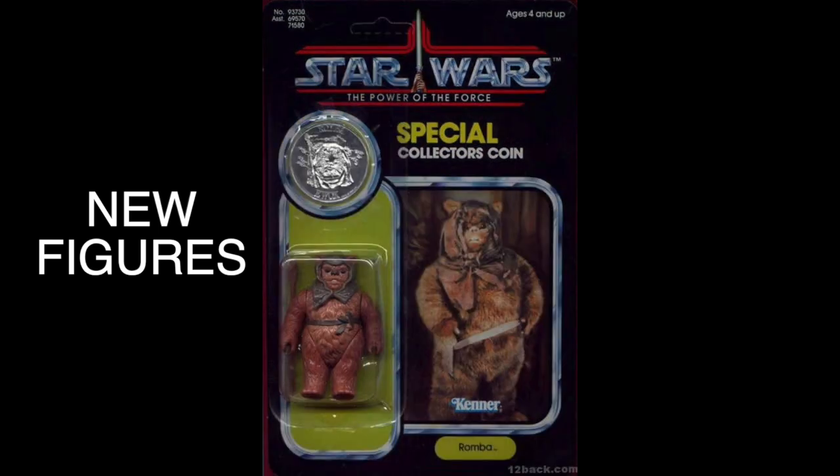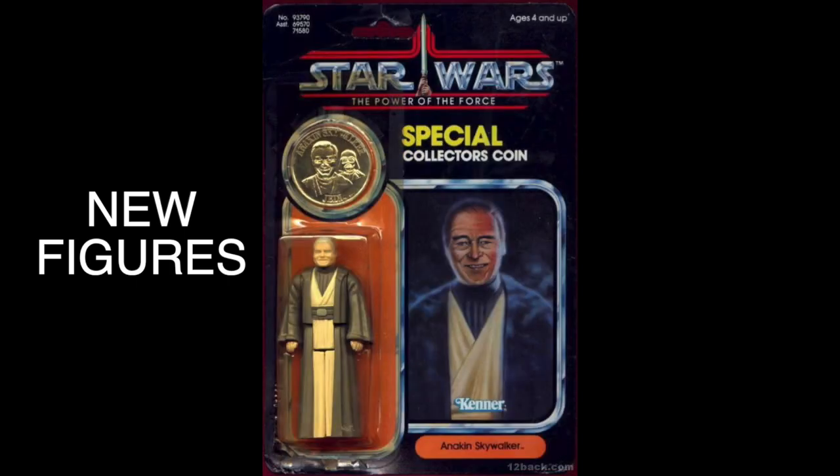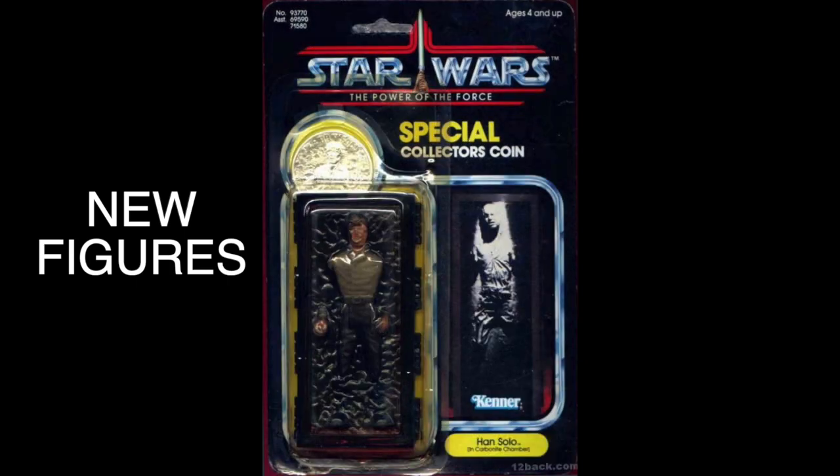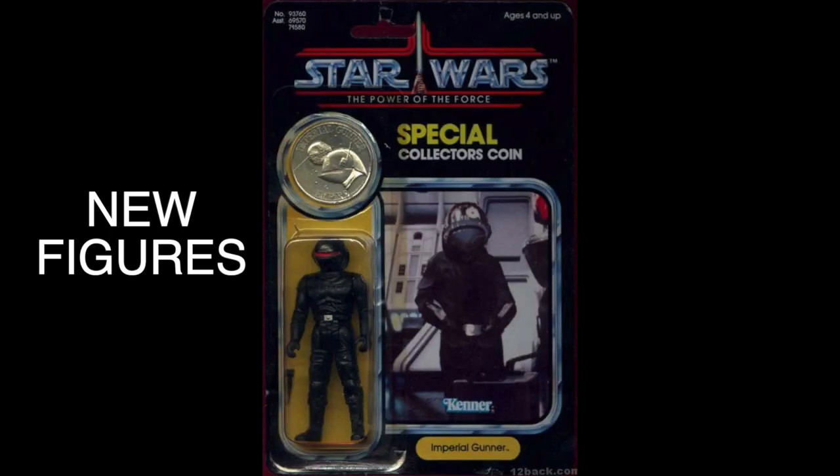Out of the 15 new Power of the Force figures, only 14 would be released in the US. Yaxface was released outside the US, but Anakin Skywalker was released in the US as a mail-away offer — however, it was not released in the US on the card.